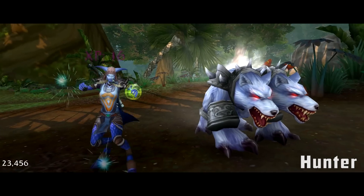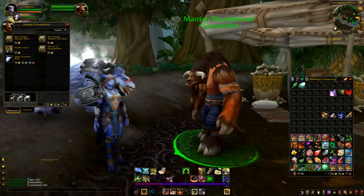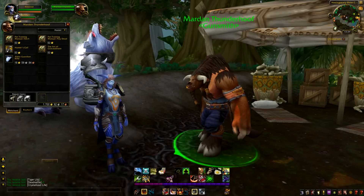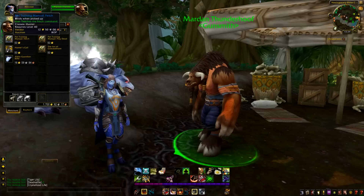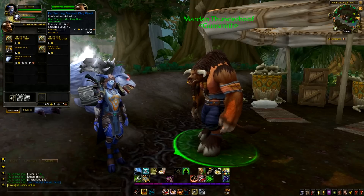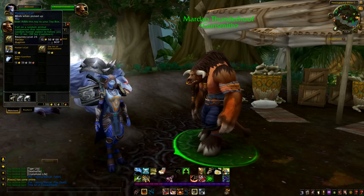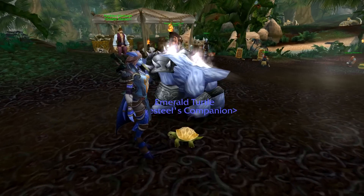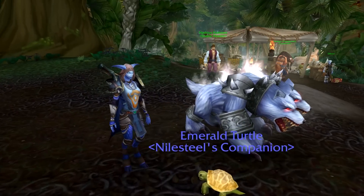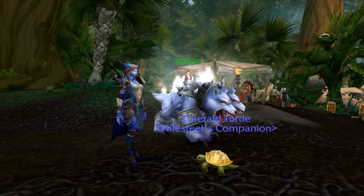Hunters, what better place to go than Hemet Nassingwary's Base Camp in Sholazar Basin in Northrend. Here you can speak to an NPC called Mardan Thunderhoof to purchase Pet Training Manual: Fetch, Pet Training Manual: Play Dead, The Art of Concealment which teaches you the Aspect of the Chameleon ability, and Hunter's Call — a toy that replicates the glyph of the aspects where you call on a random animal companion representing a random hunter aspect to follow you for 15 seconds.